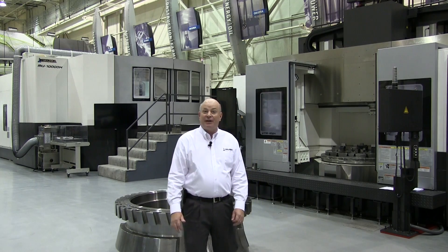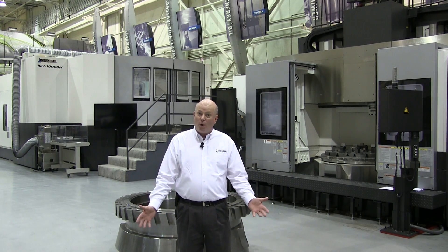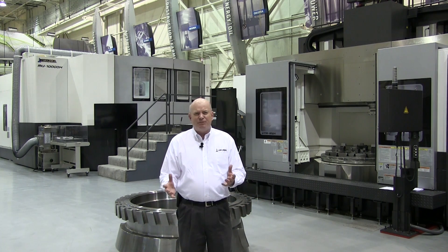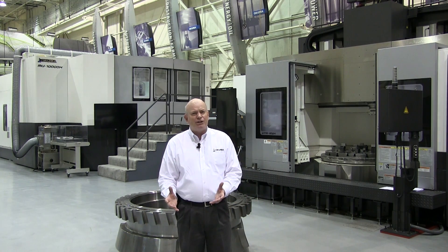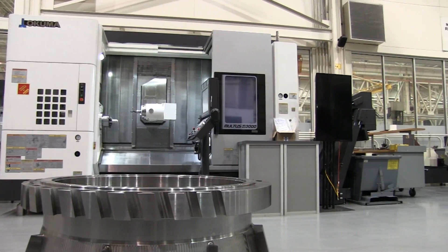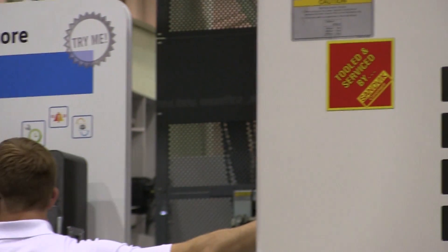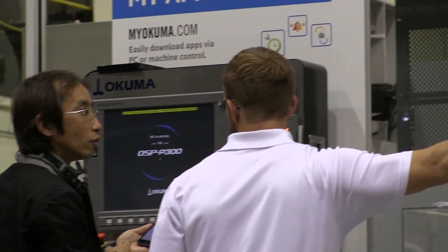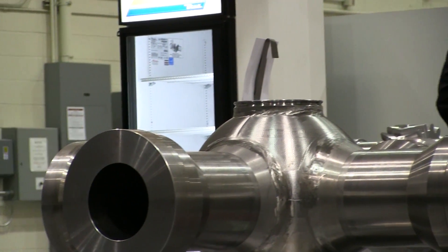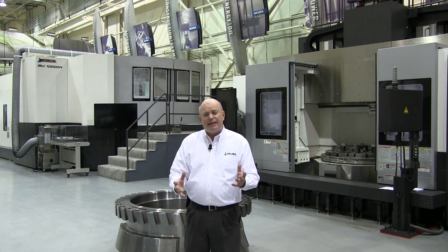Hi, welcome to the Aerospace Center of Excellence at Okuma America. My name is Jeff Estes and we're going to talk about what's in this center. There's a tremendous investment in machines, technology, and human talent and know-how in this building. It is focused on how to make the very challenging aerospace parts and other industries as well, but really focused on aerospace type parts — and it takes a culmination of all these talents and skill sets to really make this happen.